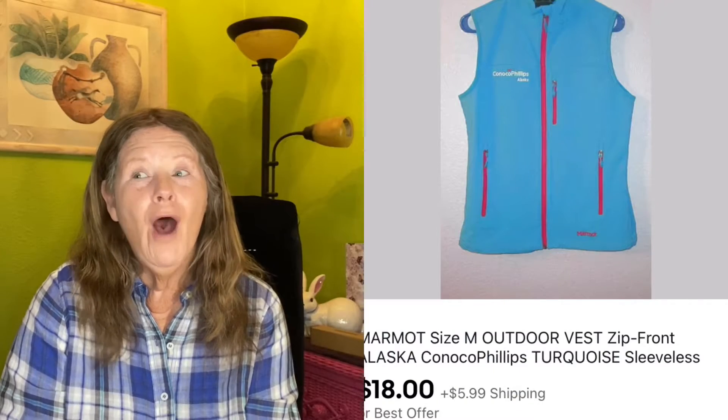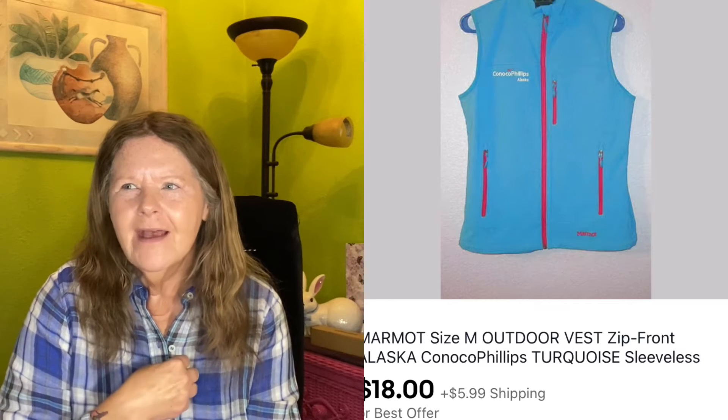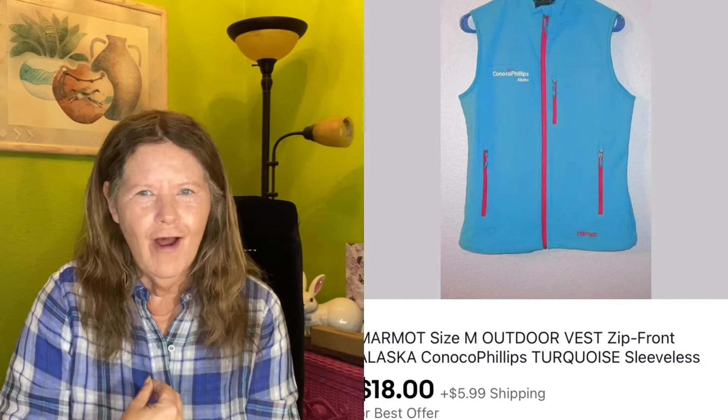The first day we're going to start is on March 16th, which was a Tuesday. The first thing I sold was on eBay — it was this Marmot turquoise vest, an outdoor vest that zipped up the front. It was a beautiful color in gorgeous condition, but it said Conoco Alaska, so it had branding on it.